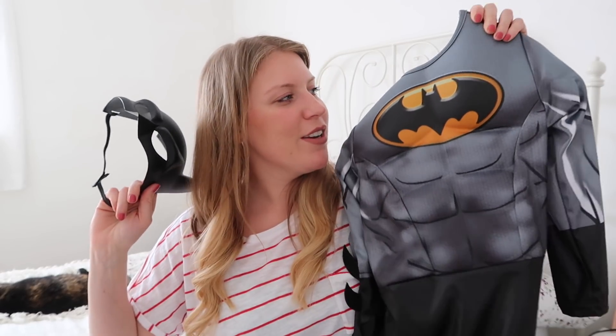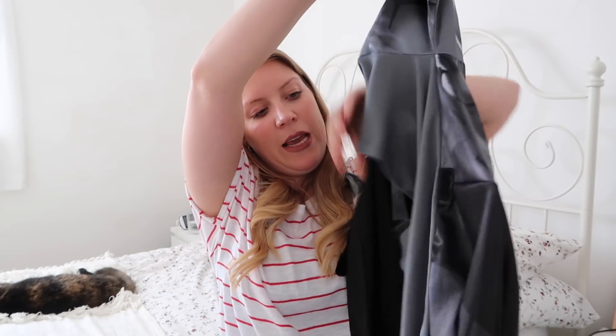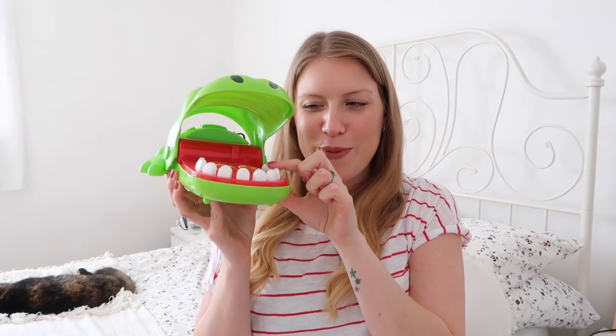Also on the superhero theme, she got a Batman outfit from her lovely friend Theo — I think it was from Asda. Really good dress-up: a big muscle suit that comes with a cape, a mask, and a belt as well. She's been in it loads already. One of her other friends got her this crocodile game that her and Lachlan find hilarious — it's one where you press the teeth down and then it snaps. Endless entertainment with this one. I think I might actually end up getting a few of these for her friends too.